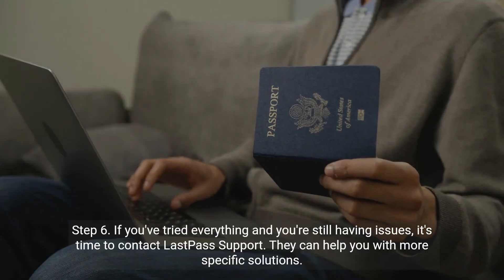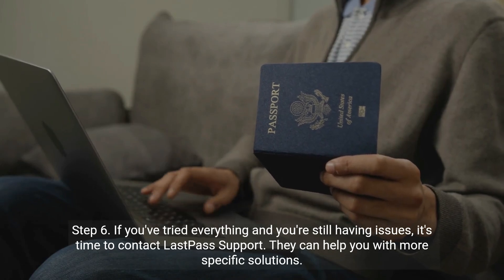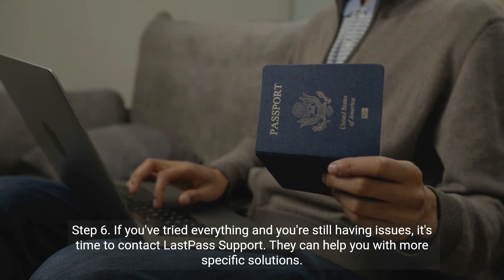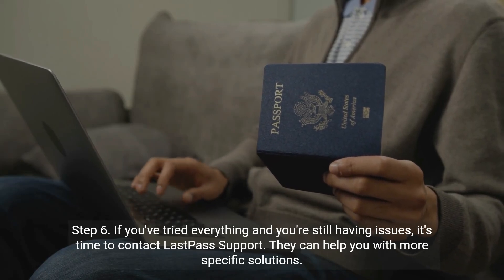Step 6: If you've tried everything and you're still having issues, it's time to contact LastPass support. They can help you with more specific solutions.